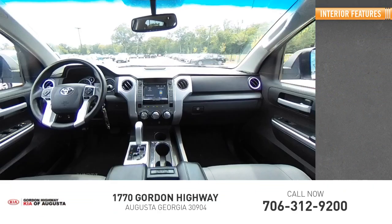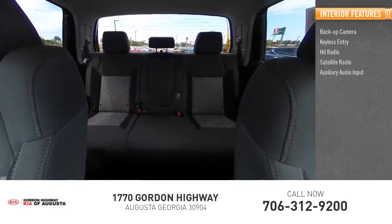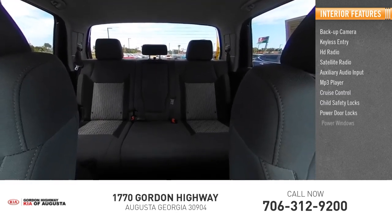Inside you'll find backup camera, keyless entry, HD radio, satellite radio, auxiliary audio input, MP3 player, cruise control, child safety locks, power door locks, and power windows.